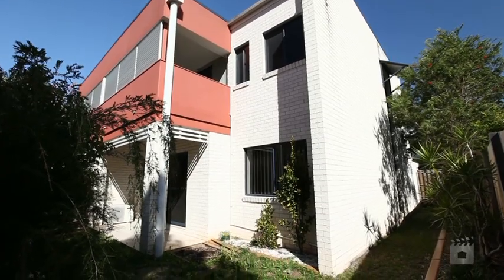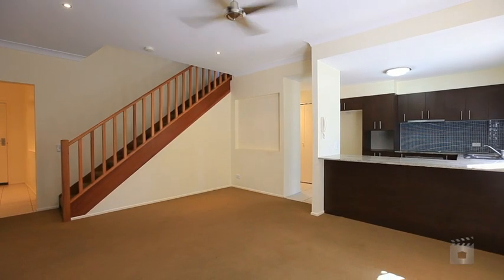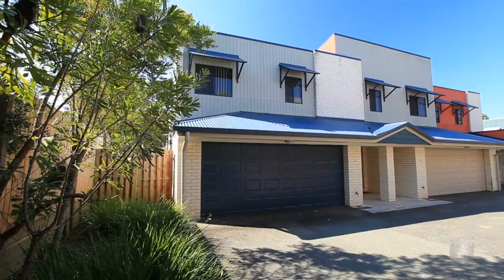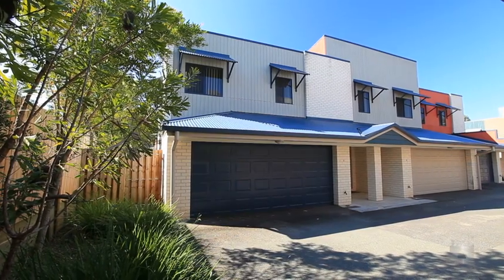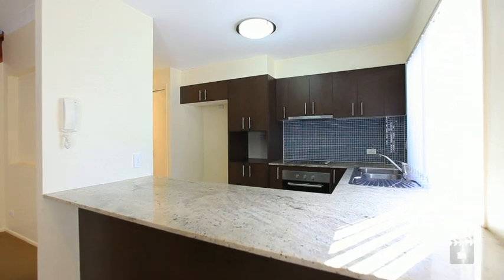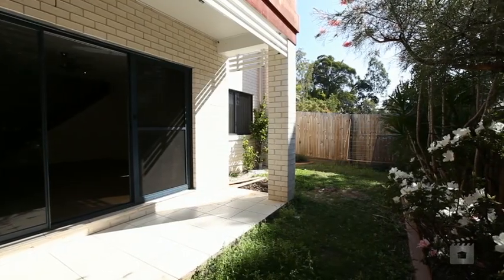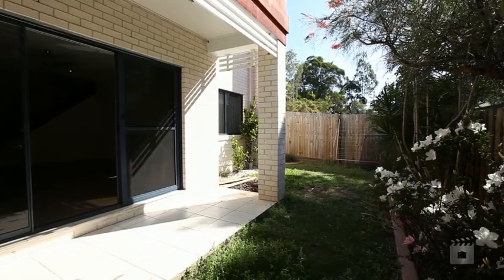This four year old townhouse is set back from the street and reflects modern day living with its open plan design, double automated garage and internal access. The kitchen features stainless steel appliances, dishwasher and granite bench tops. The lounge flows seamlessly to the secured fenced backyard.